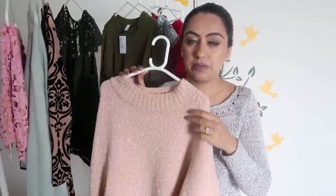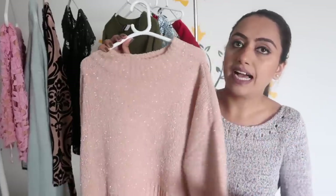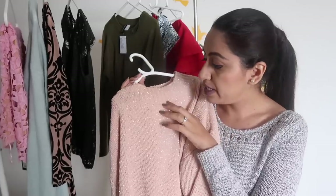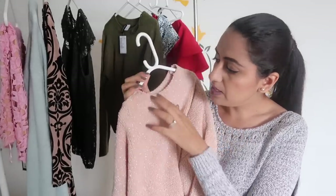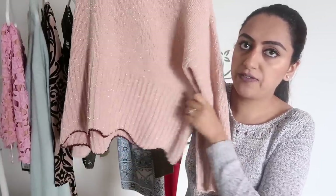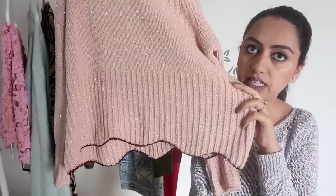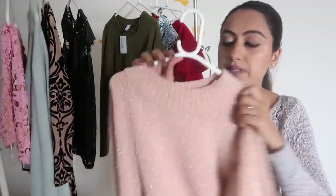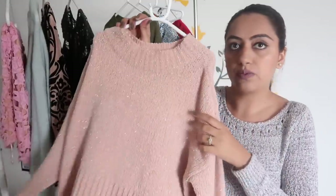The next one is very beautiful. Because of the lighting you might not be able to see it, but this sweater has all-over sparkle — it has a thread work done with sparkle thread. It's in baby pink color and at the end there's a beautiful wave cut. There's also a little pop of wine color. This one is from Vero Moda.